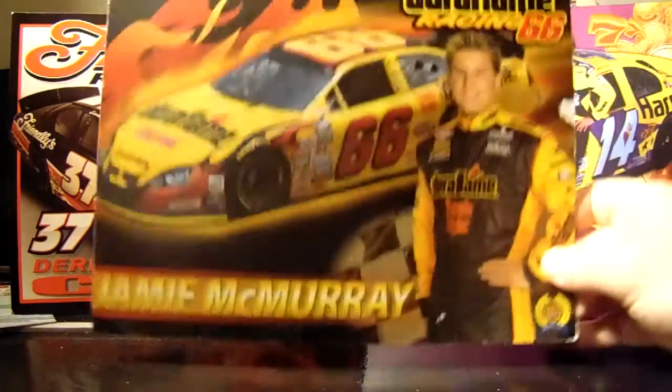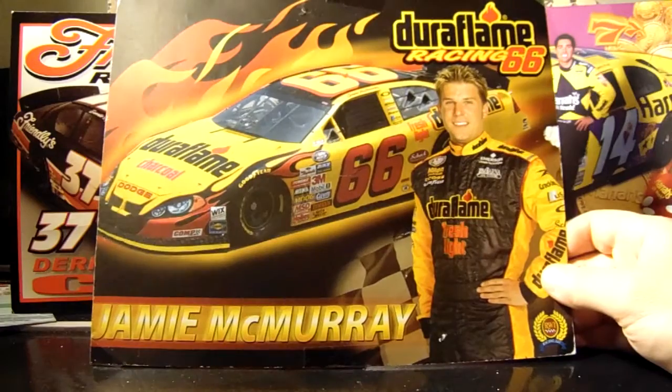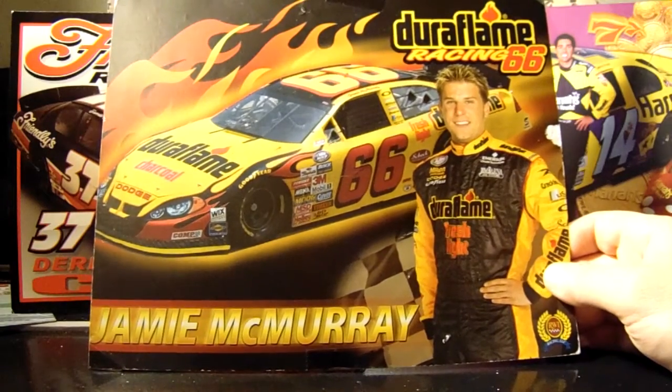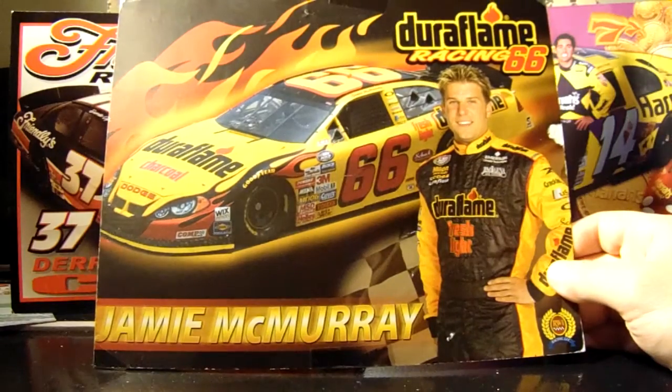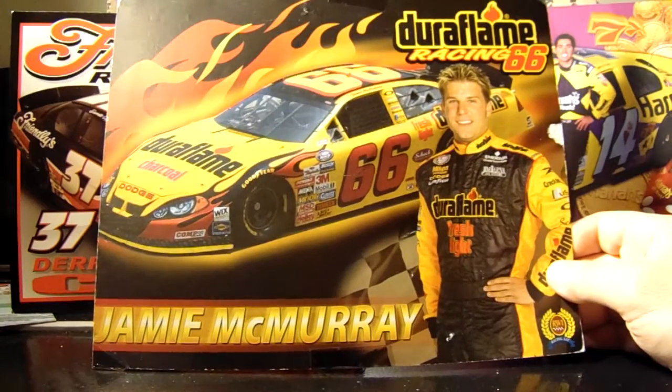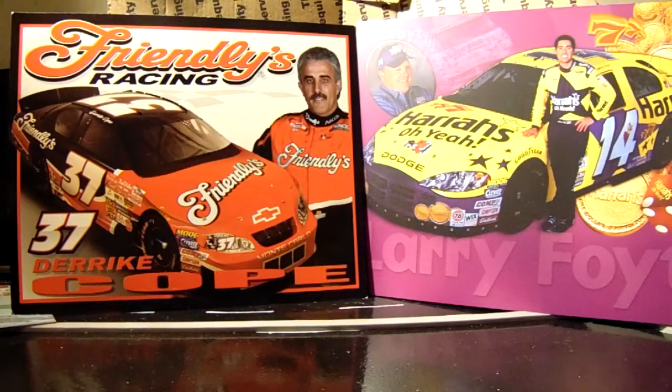Jamie McMurray's 2004 Rusty Wallace Racing card — this one's actually pretty obscure. Jamie got Rusty's first and only wins as a team owner that year — Darlington and Phoenix, I think. The other one was Billy Parker, which is coming up.